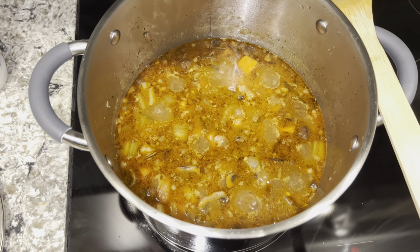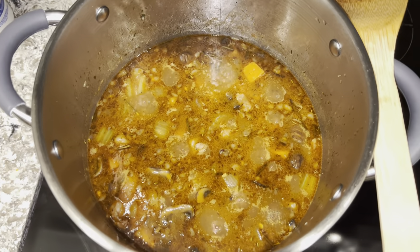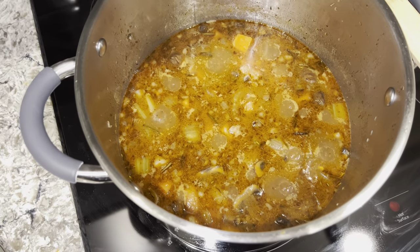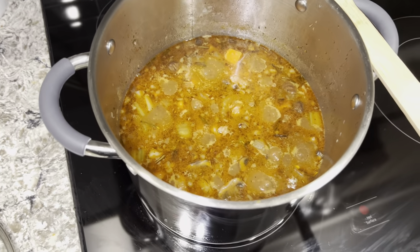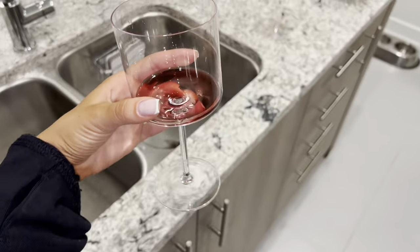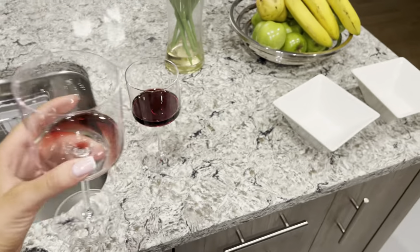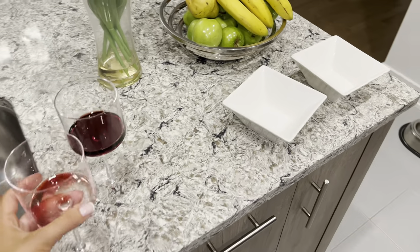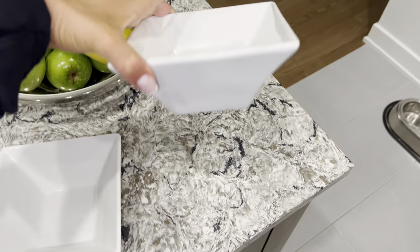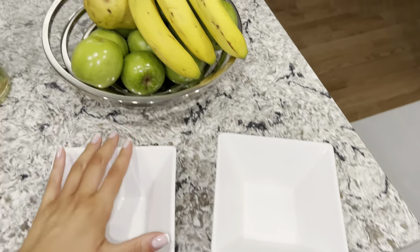About two hours later and we're almost done. It's a long process but it's so good - I had a little taste of it and it's amazing. Jay and I are just drinking some wine. I'm pretty much done with mine and Jay's still drinking his. We're just gonna put the stew in these little bowls.